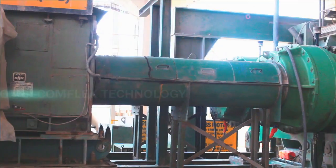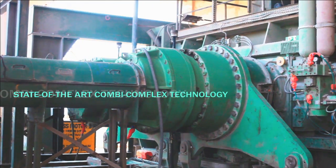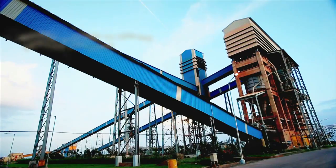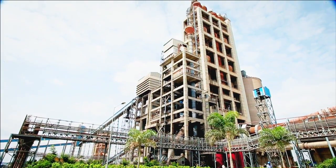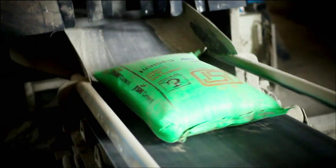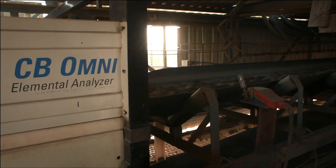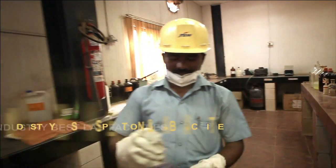Our plant is the first in India to use energy-efficient roller press technology for grinding, and the first plant with multiple systems to control air and dust pollution. We have an automatic packing and truck loading system that cuts down on air pollution, and online inspection of limestone with industry-best lab facilities.